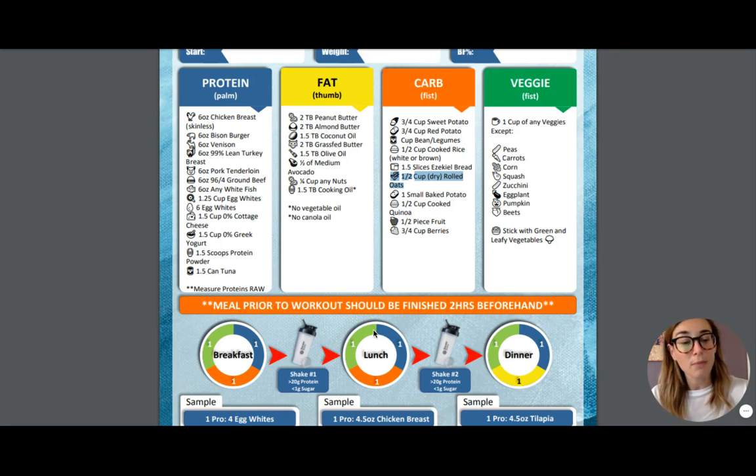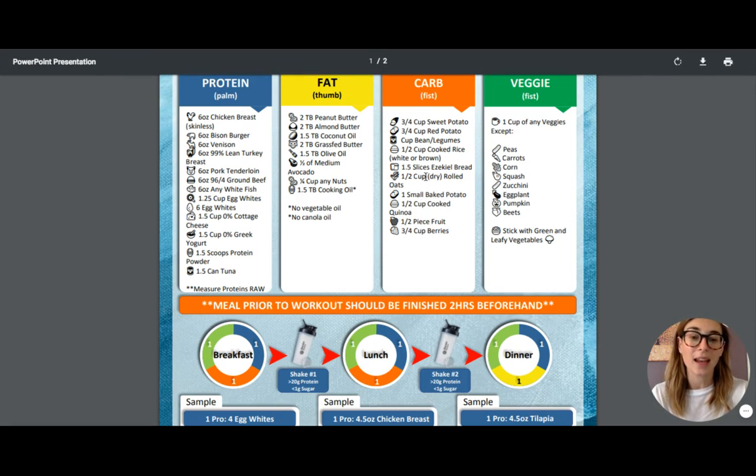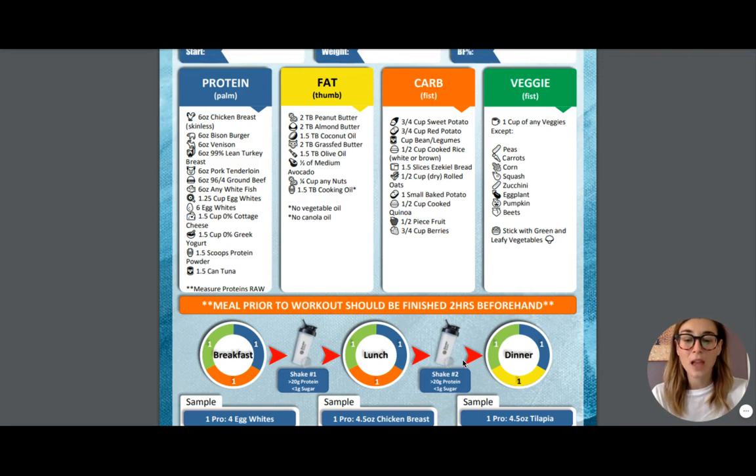Lunch is going to have the same blocks as breakfast. However, you do not have to eat the same thing — you can choose from any one of the proteins as your protein block, any one of the carbs as your carb block, and as long as it's not on the restricted list and it's a vegetable, you are good to go. You will follow lunch with a protein shake and then end your meals with dinner. The difference with dinner is that you are trading out your carbs for a fat, and your fats are listed here.